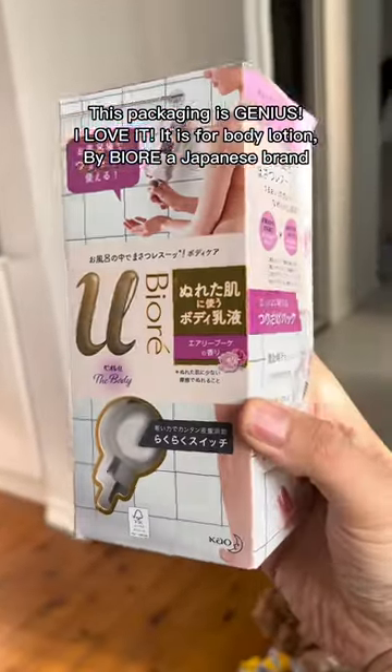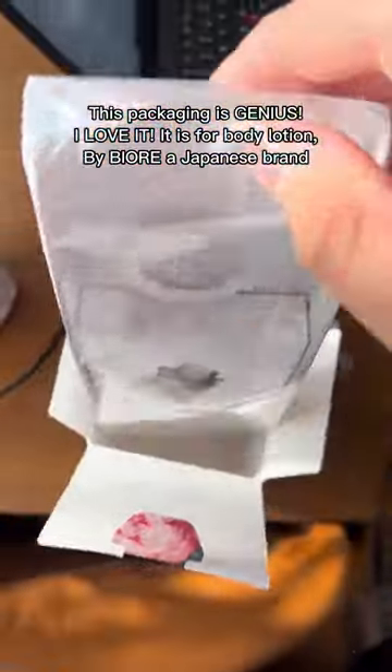Japan Finds — this packaging is genius, I love it. It is for a body lotion by Biore, a Japanese brand.